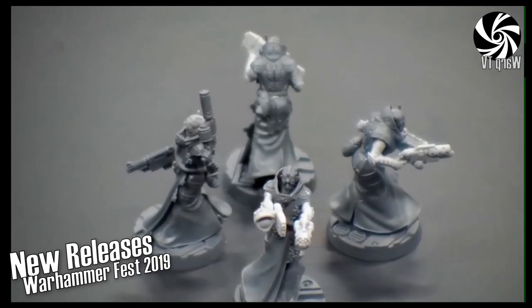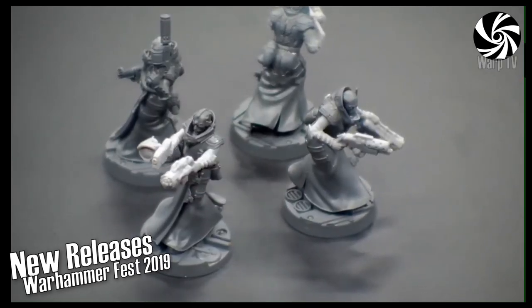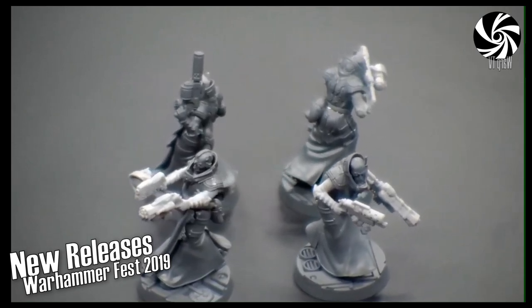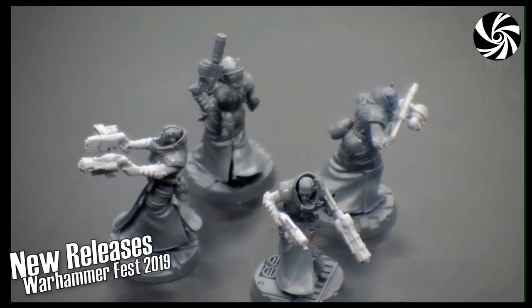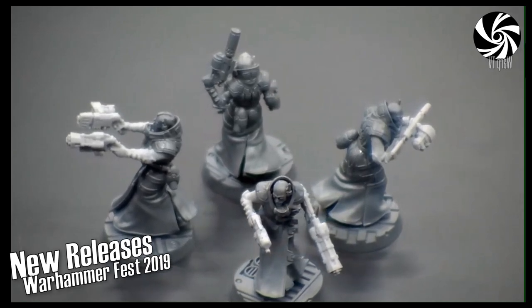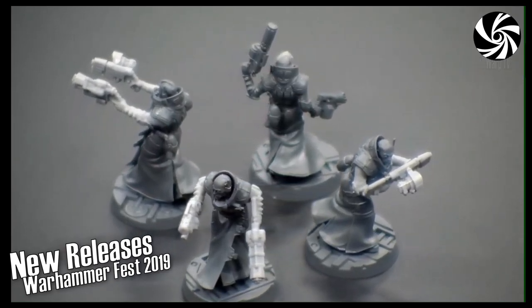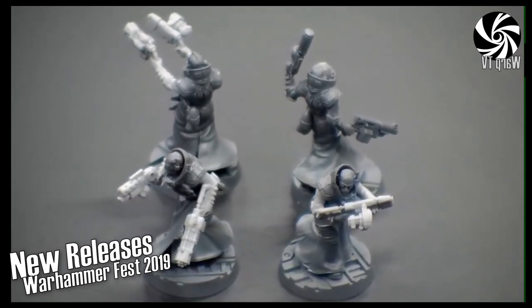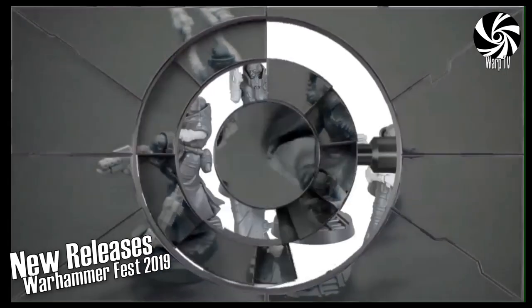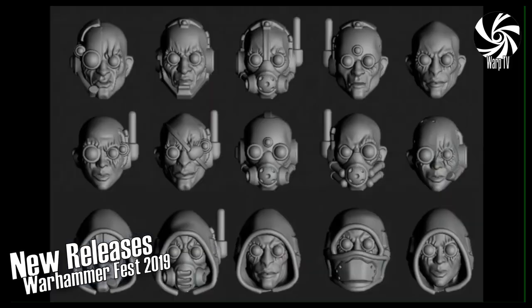Every weapon in the House weapon list, found in the Games of the Underhive book, is available in one form or another. You can see a couple of the different types of gun sights and projectors — we modelled those on first-generation night sights, so they look like big chunky bits of Cold War technology. Someone in chat asked if there will be Delaque upgrades at Warhammer Fest this weekend — and yes there will.